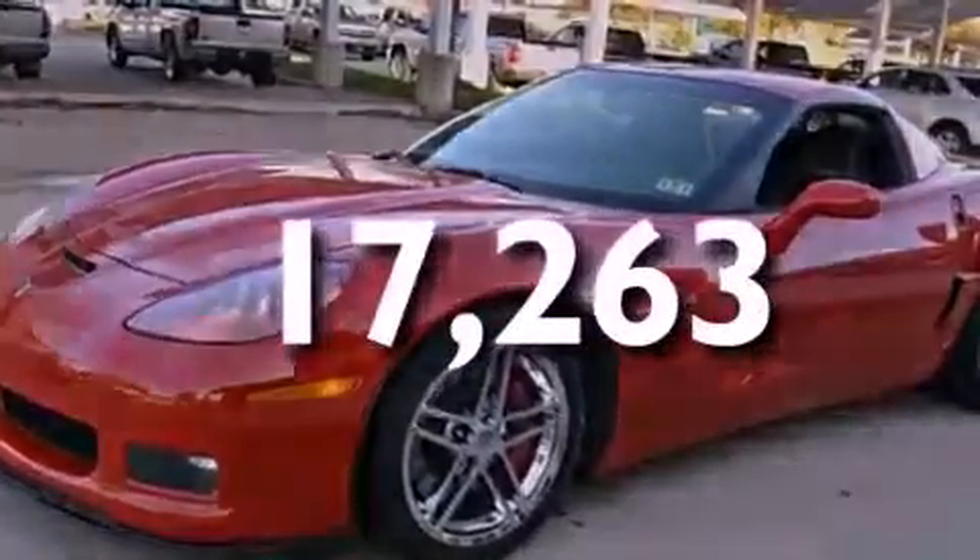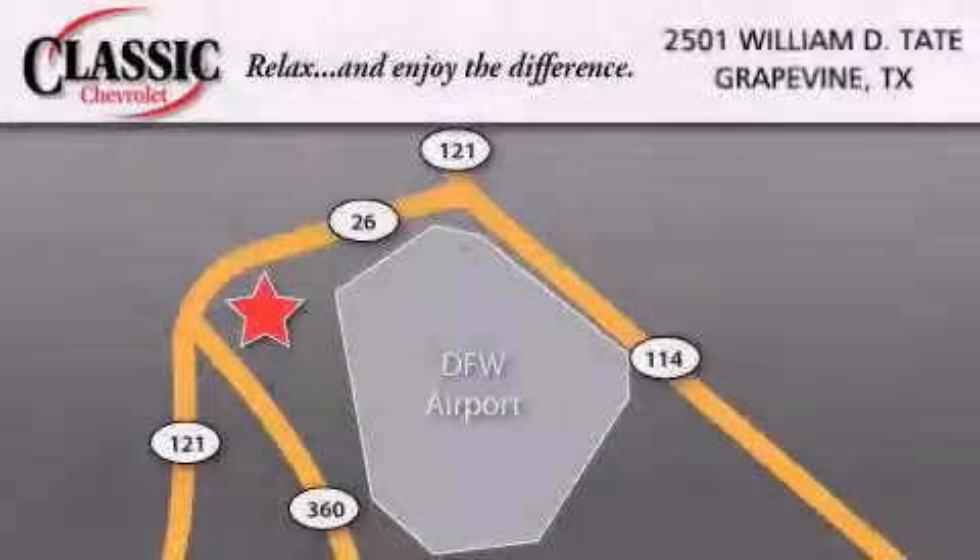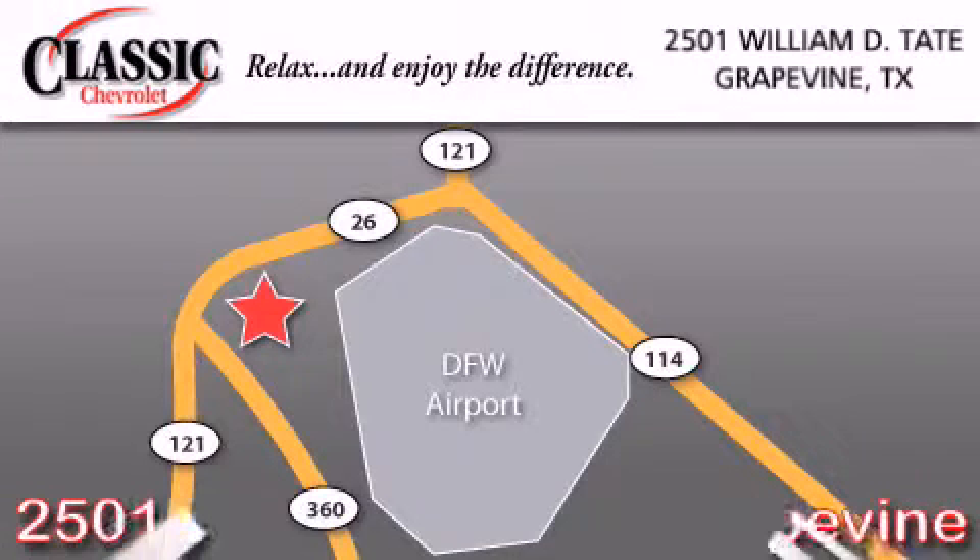Call now to find out how you can own this breathtaking vehicle. Classic Chevrolet is located at 2501 William D. Tate in Grapevine.